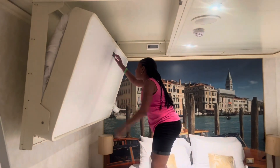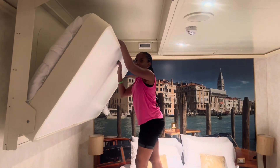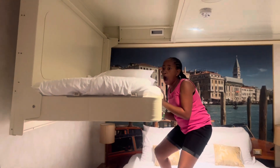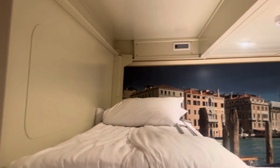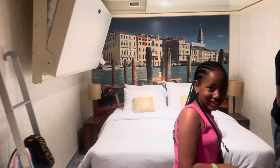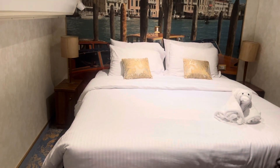The bunk bed is pretty easy to put down. That's it for stateroom 2329 on Carnival Venezia.